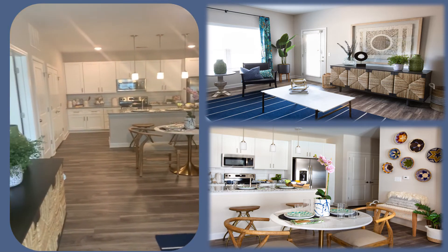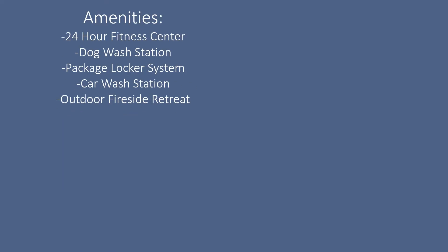So come look at Waterleaf where you can live the Waterleaf lifestyle.